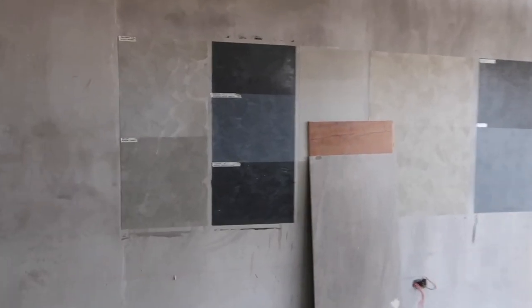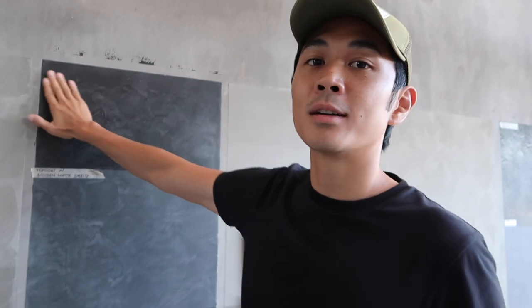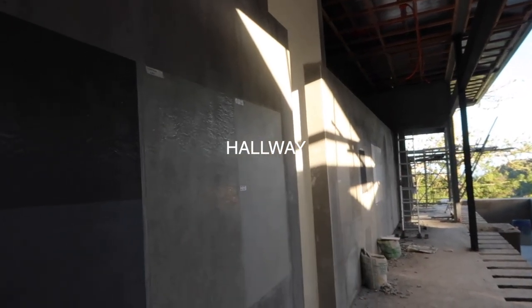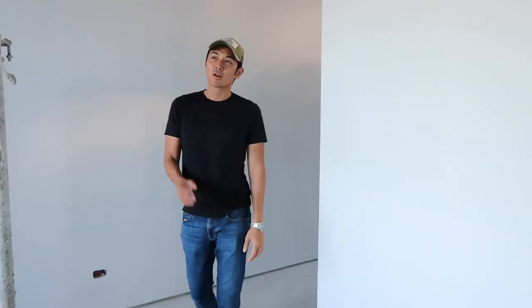We're still trying to decide what color to paint the wall. This isn't paint — it's what they call skim coat. These are skim coat samples with color. So this is our main hallway to the rooms and we're going to put picture frames there — it's going to be like a gallery wall. This is the guest room. And remember when I told you the essence of making a house look classy is to make sure the corners are sharp and straight? Just that alone would make your house infinitely more refined.